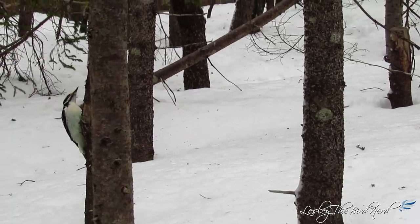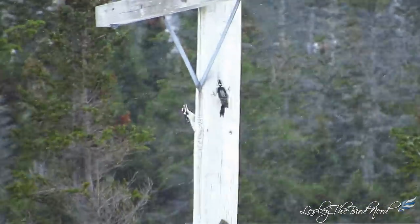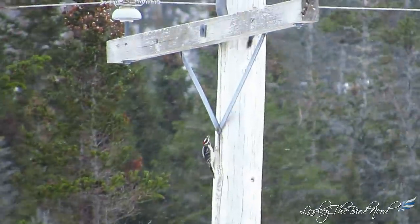Courting birds stretch out their necks, point their bills high, and bob their heads from side to side, flicking their wings as they circle a tree trunk.